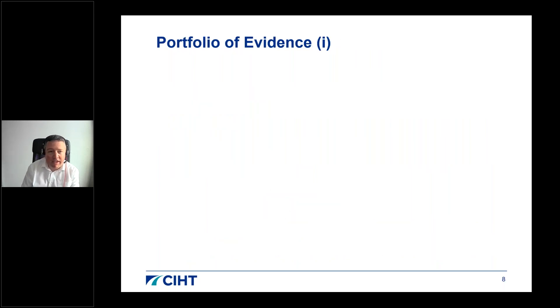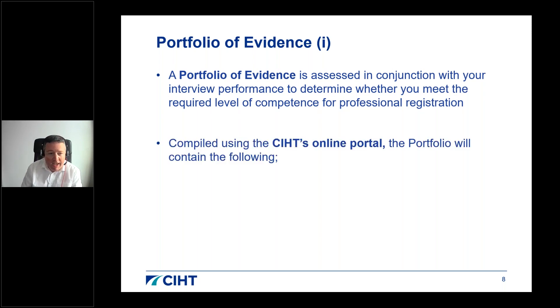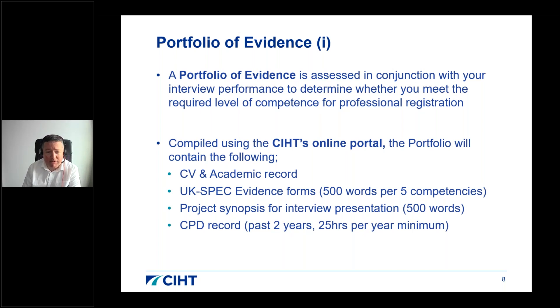Your portfolio of evidence is assessed alongside your performance at review to determine whether you meet the required level of competence. Compiled using the CIHT online portal, it contains: a CV; your academic record; UK SPEC evidence forms — 500 words per competency covering the five competencies; a project synopsis for your interview presentation of roughly one page; a CPD record for the past two years demonstrating a minimum of 25 hours per year; and technical appendices to support the information provided.